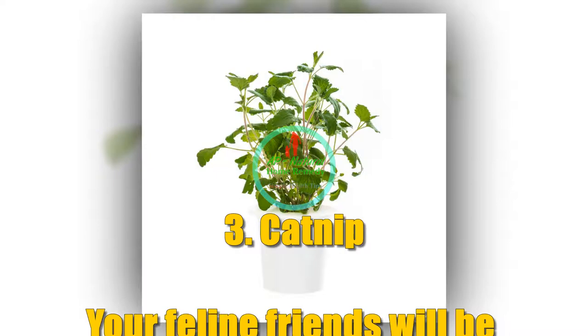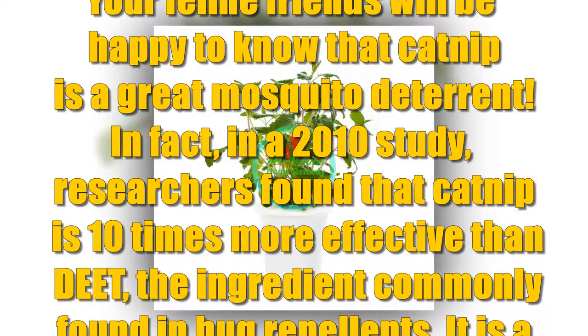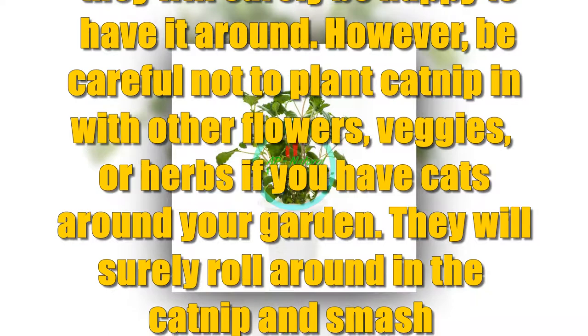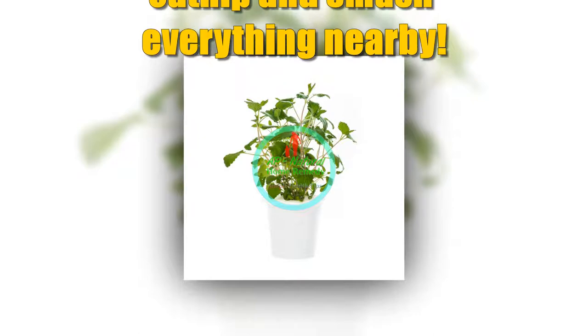Number 3: Catnip. Your feline friends will be happy to know that catnip is a great mosquito deterrent. In fact, in a 2010 study, researchers found that catnip is 10 times more effective than DEET, the ingredient commonly found in bug repellents. It is a very easy plant to grow, and if you have cats in the house they will surely be happy to have it around. However, be careful not to plant catnip in with other flowers, veggies, or herbs if you have cats — they will surely roll around in it and smash everything nearby.